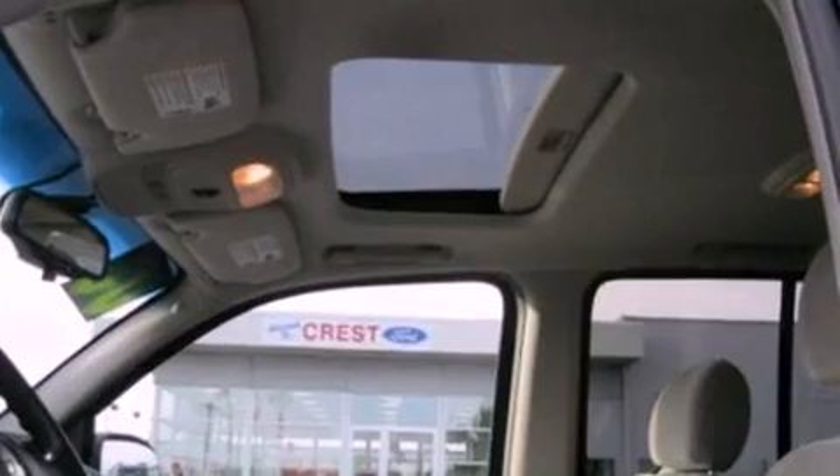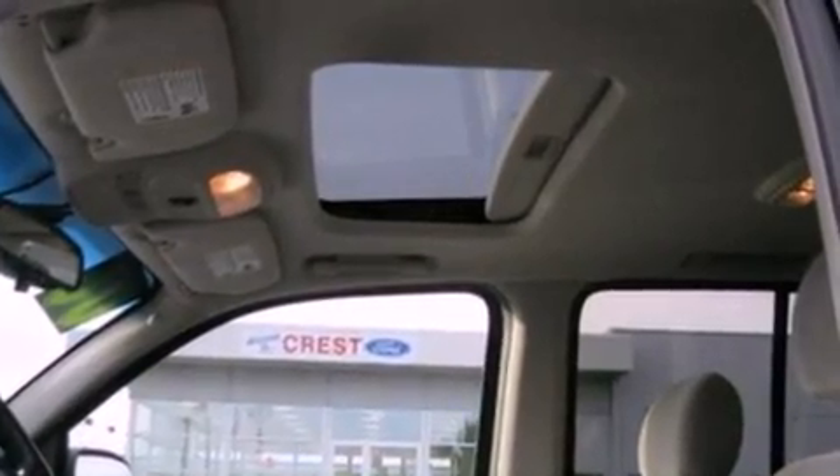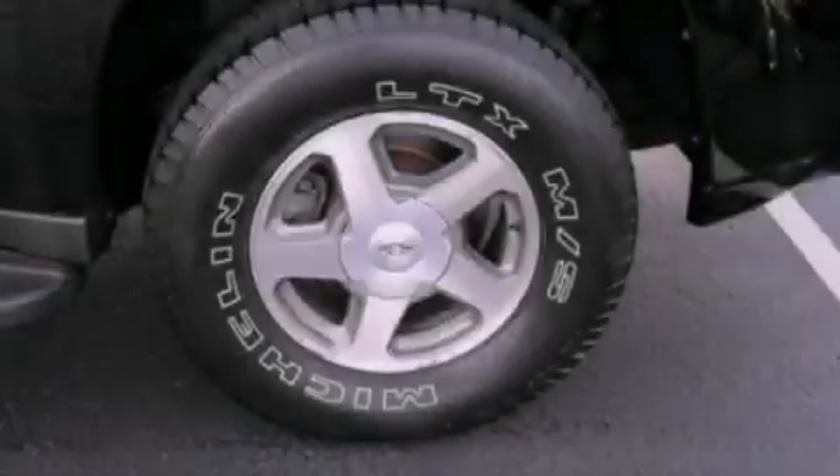Additional features include a trailer hitch receiver, cargo tie-downs, traction control and stability control systems, a CD player, and aluminum wheels.